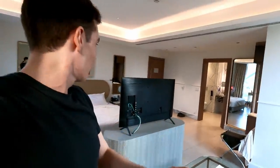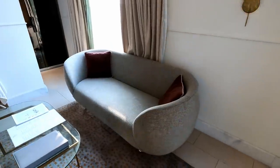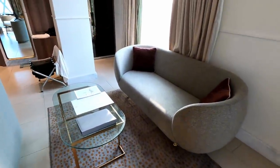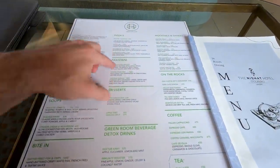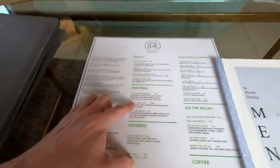But no, that TV is brand new, one of the latest models. And as you can see, everything else is brand new and in fantastic condition — all the furnishings, very nice. Got a room service menu here. I haven't tried it yet, but I'm thinking I may order something local like the Lahore fried fish.